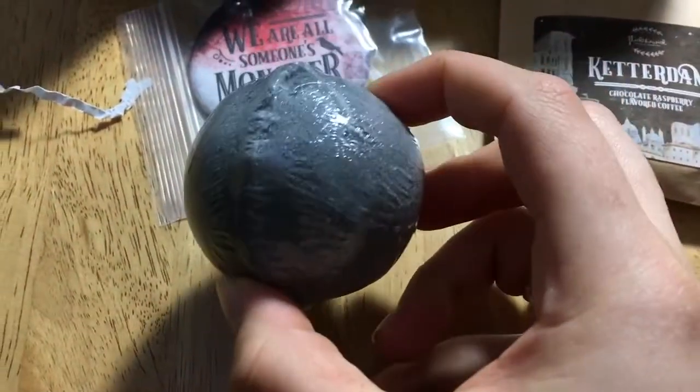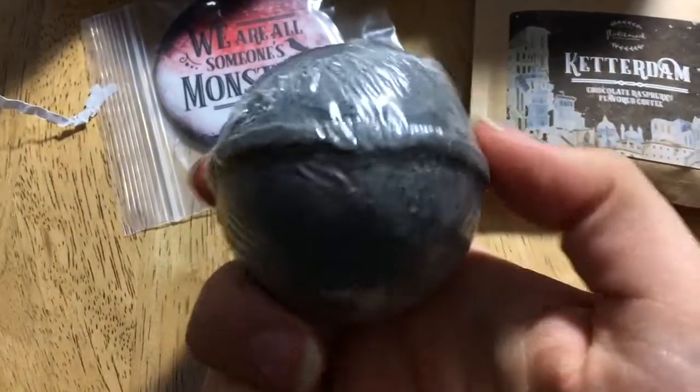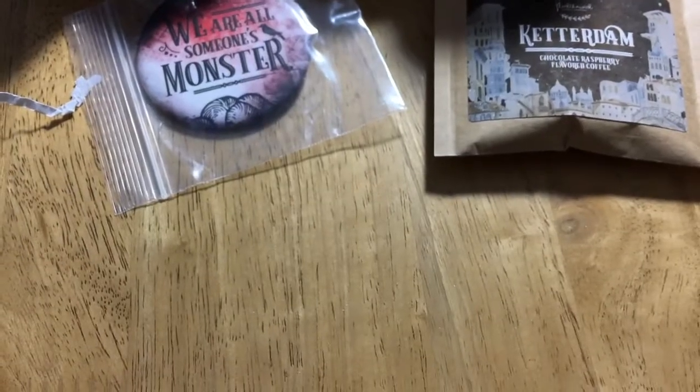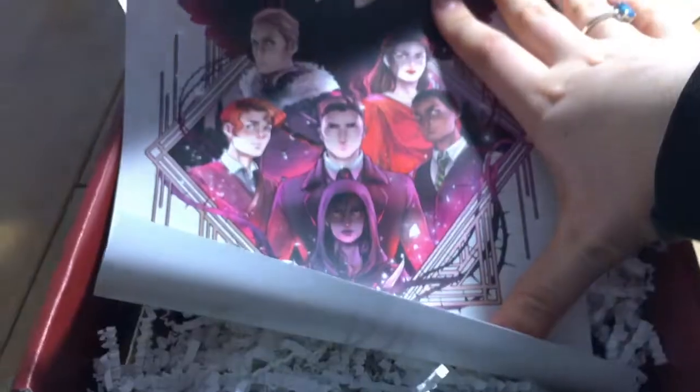It's just this grey colour. So apparently it's caramel, vanilla, bergamot and sugar. I can smell the caramel. Oh my gosh, so looking forward to using that.